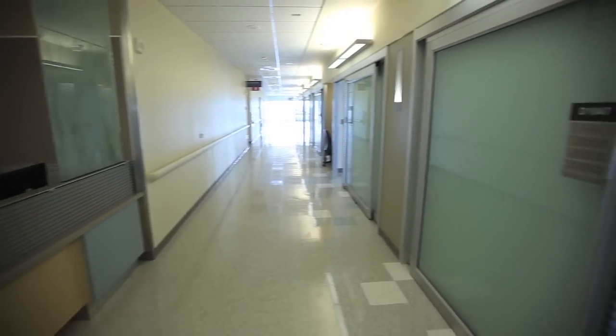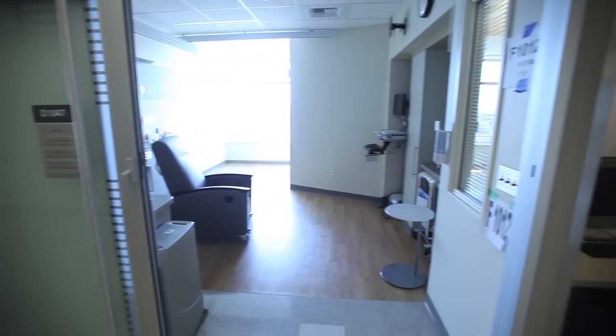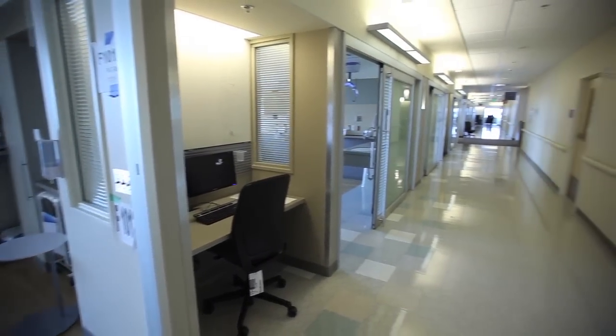One of the most important aspects of the design of the inpatient units from a patient and staff perspective is lighting. We're designed to have no overhead light. From a patient perspective traveling down the corridor and looking up at the ceiling, there's no light glaring into your eyes. All of the light is indirect, bringing a softer, non-glare light into the space.